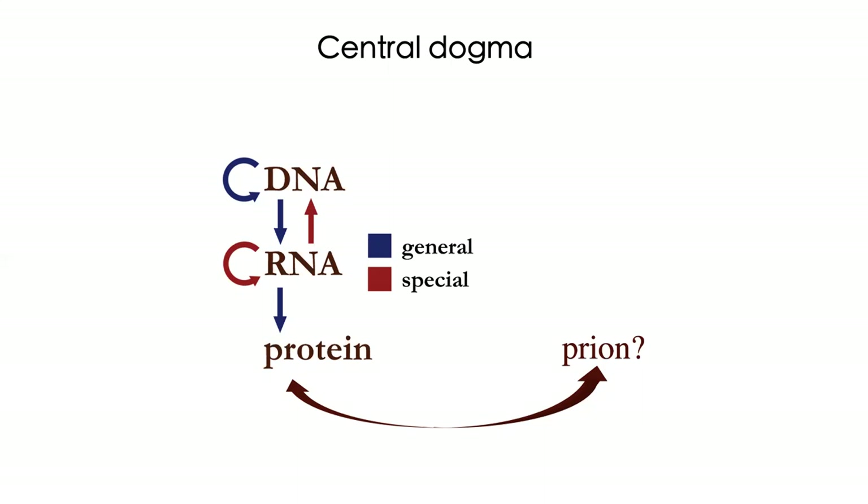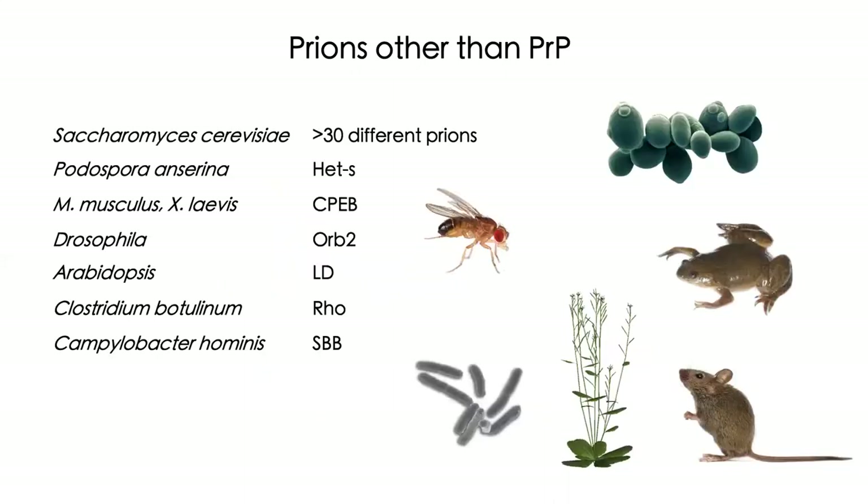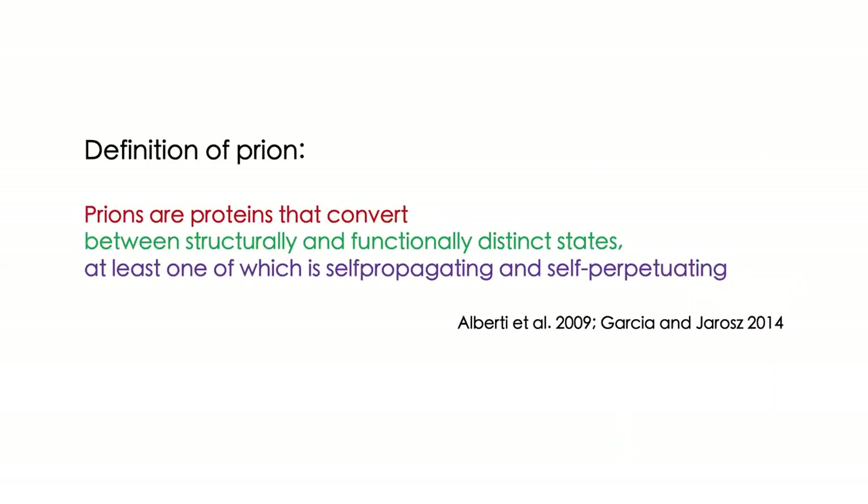Only now do we begin to understand how important this phenomenon is in normal biology. The most important discovery in the field of prions in the last 20 years is the realization that prions are common in nature. Thanks to the introduction of the prion concept in medicine, it became possible to explain very strange patterns of inheritance in yeast, followed by the discovery of many new prions in very different organisms. And it was also shown that prions can have beneficial functions — they're not all deadly.